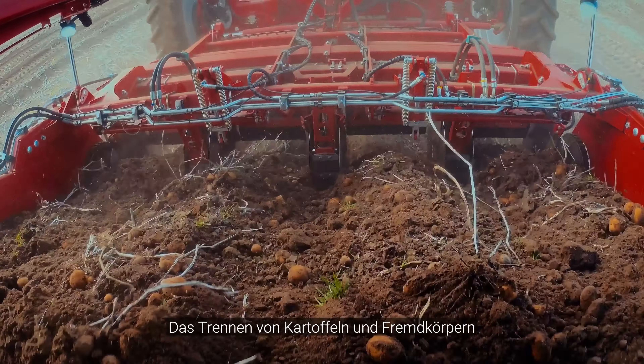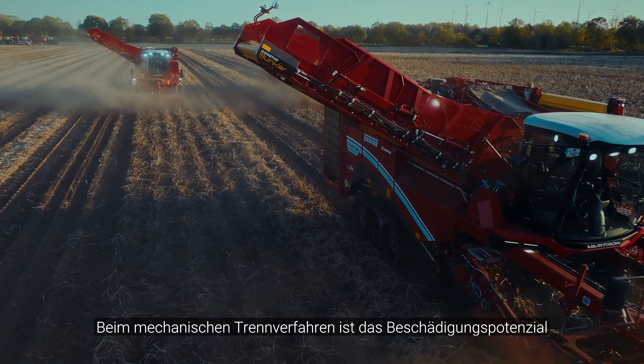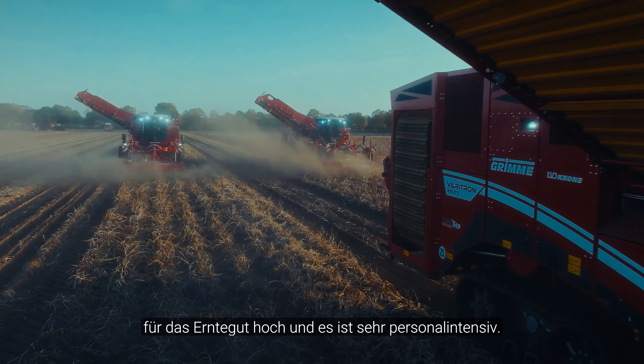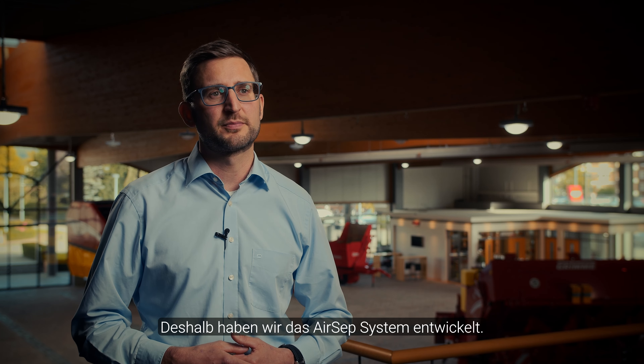The sorting of potatoes and clods is the biggest challenge in potato harvesting. The mechanical sorting process is labor-intensive, and that's why we have developed the AIRSEP system.